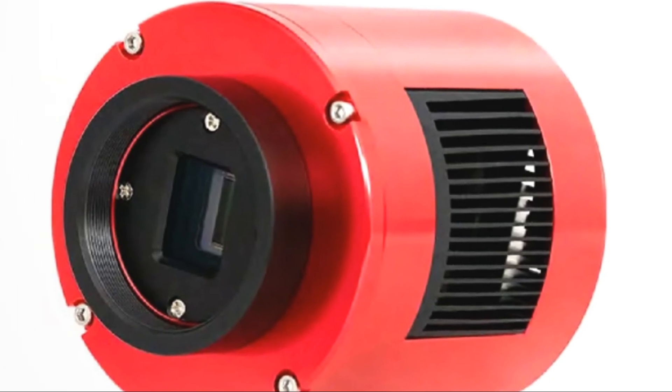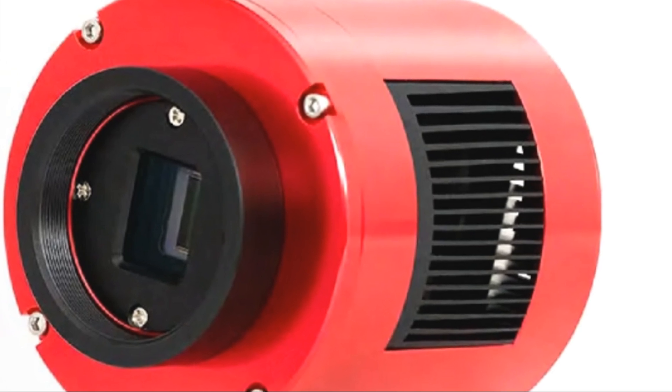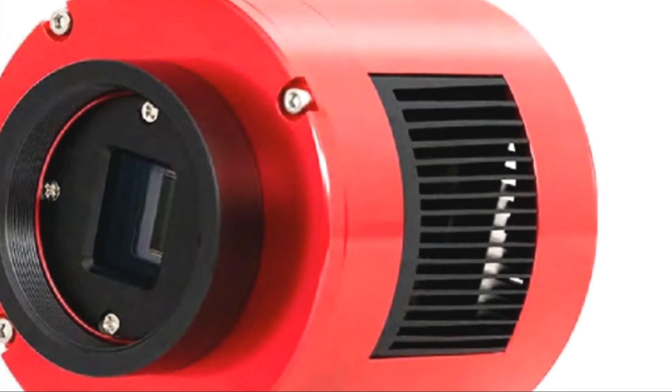On the gear front, we review ZWO's ASI-585MM Pro, a high-performance monochrome camera based on Sony's IMX-585 sensor, and Tuptec's Stellar Vita, a complete imaging control hub praised by Queave the Lazy Geek.